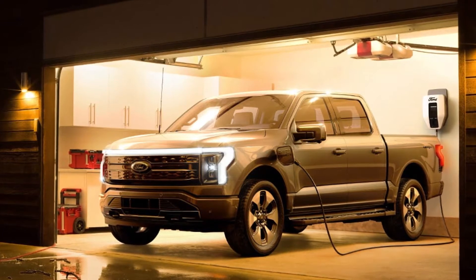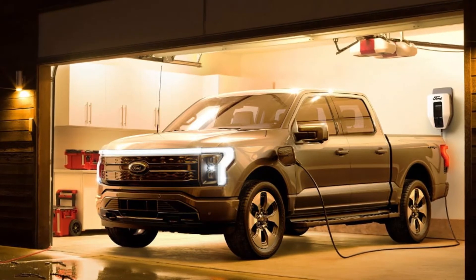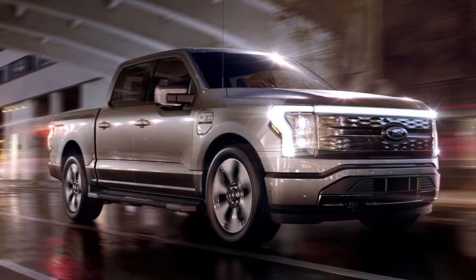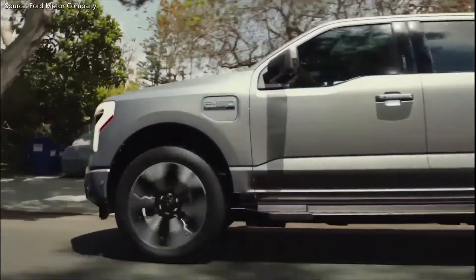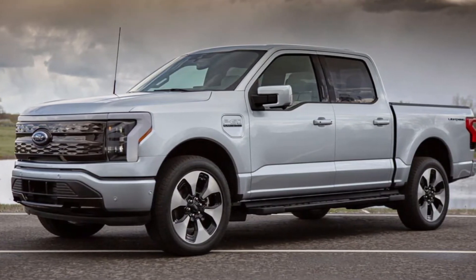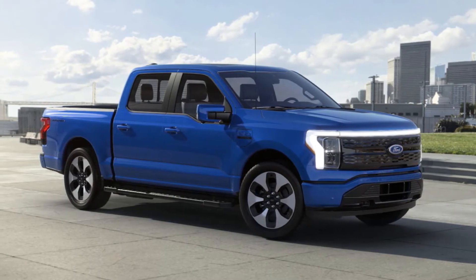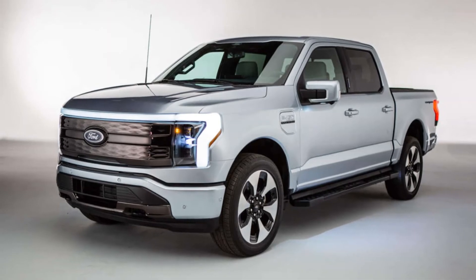The charging technology is pretty impressive too. Ford says with a 150 kW DC fast charger, the F-150 Lightning will charge from 15 to 80% in just under 45 minutes. The standard model puts out 426 horsepower and the long-range model puts out 563 horsepower, with torque remaining the same at 775 pound-feet. With that much power and all-wheel drive, the F-150 Lightning will do 0 to 60 miles per hour in just under 4.5 seconds, making it the most powerful F-150. This truck tops out at 105 miles per hour, which is more than enough for an electric pickup truck.